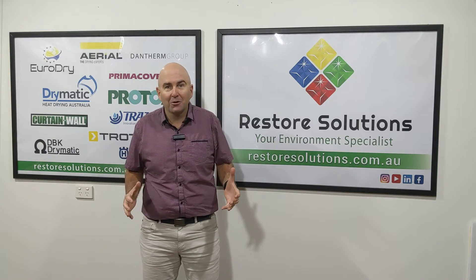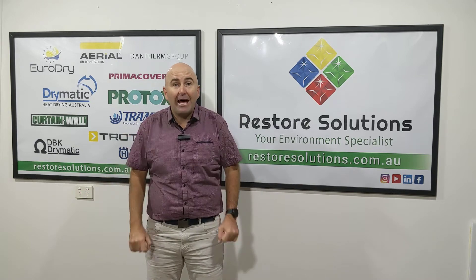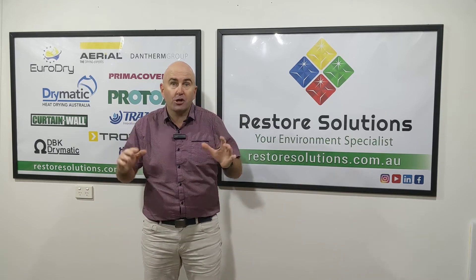Hi there, Gary here from Restore Solutions. Got some exciting news — June 18th, we are going to have a virtual trade show.